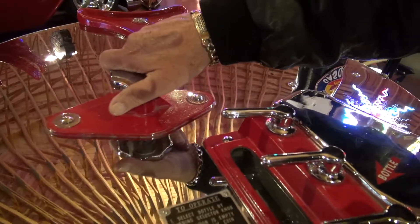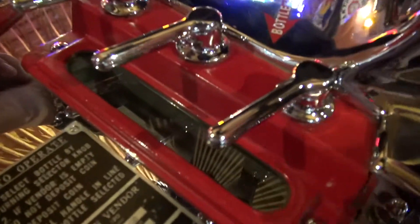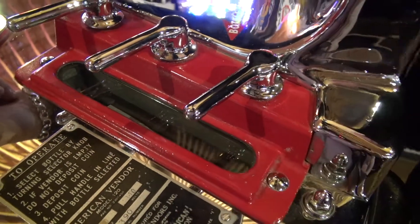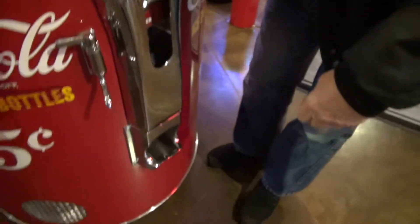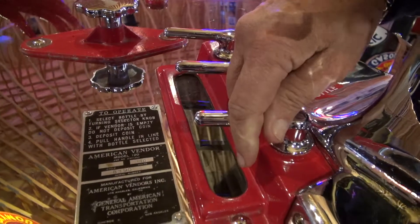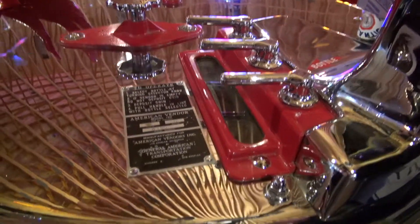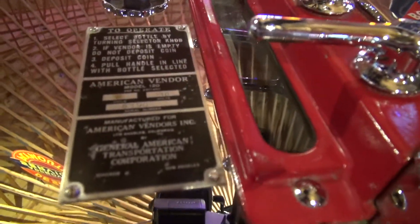If you come up there and there's no bottles, you rotate this knob until there's a pop bottle in here. You put a nickel in and then you pull this lever after the nickel's in and it'll drop a bottle out down here. Three bottles lined up, but you only get one at a time by putting a nickel in. You trip the lever and the first bottle will drop down, put another nickel in for the second one.